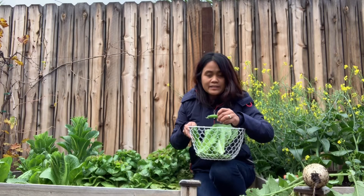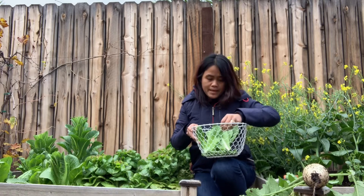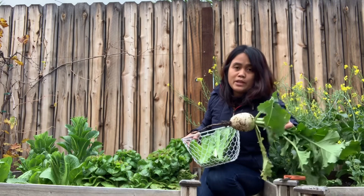Hi there, this is Leslie. I'm here in the garden to pick some vegetables for salad. So far I've picked some sugar snap peas, romaine lettuce, and watermelon radish.